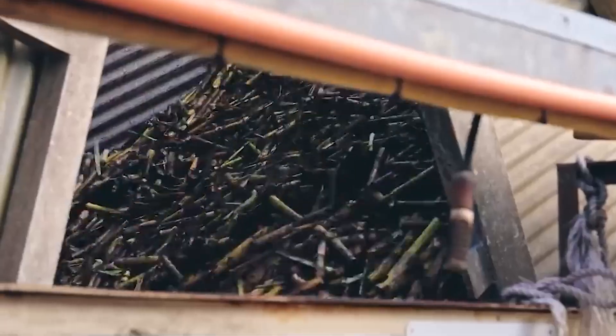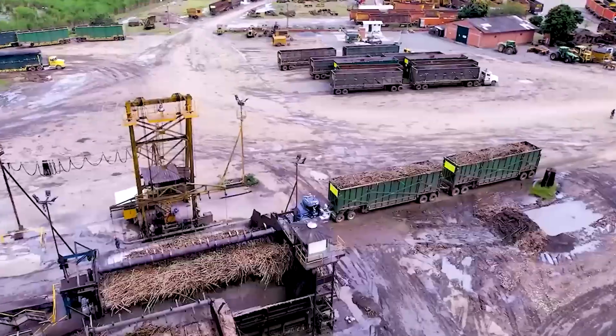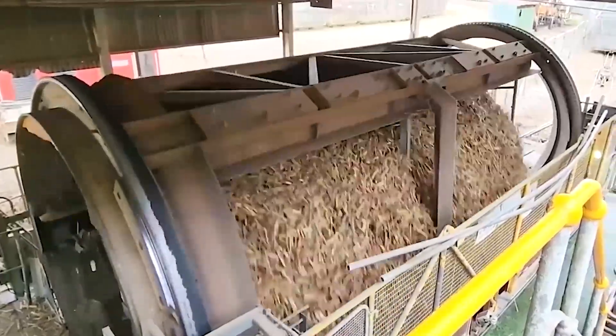Sugar beets take a different path. After being thoroughly washed in flume systems that remove up to 99% of soil, the beets are sliced into very thin V-shaped slices known as cossettes — about the size of french fries. The cossettes are then fed into a diffuser, essentially a gigantic counter-current percolator 300 feet long.